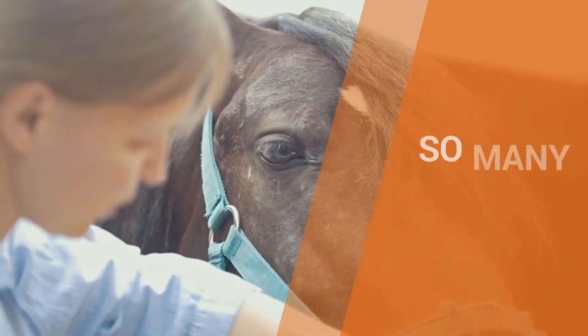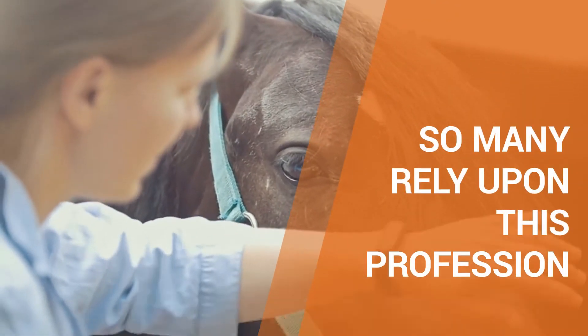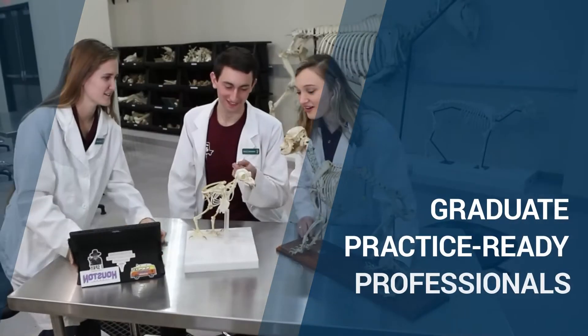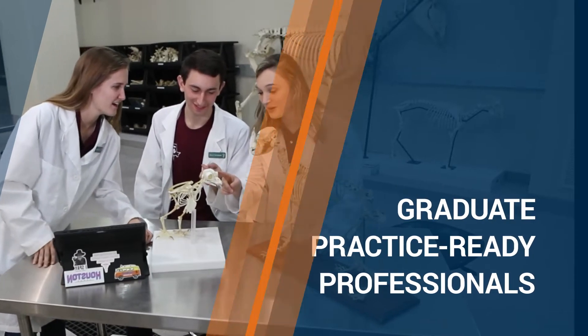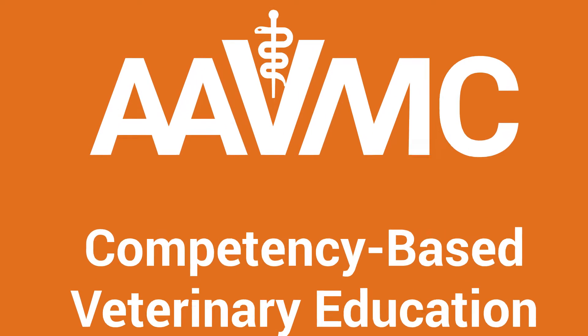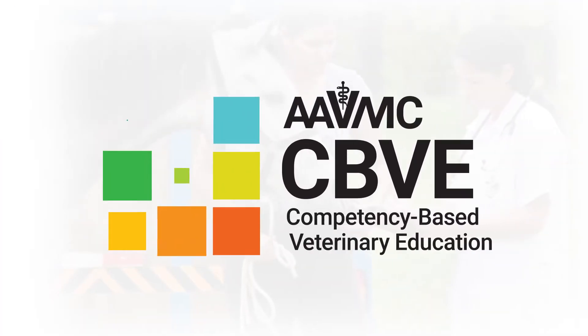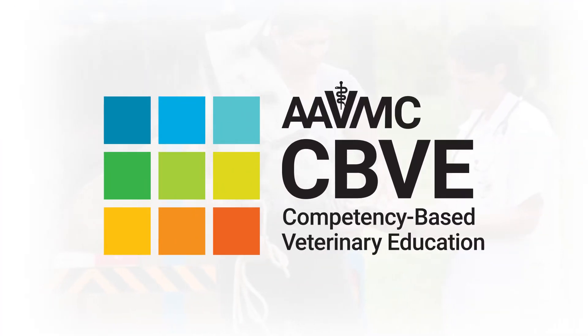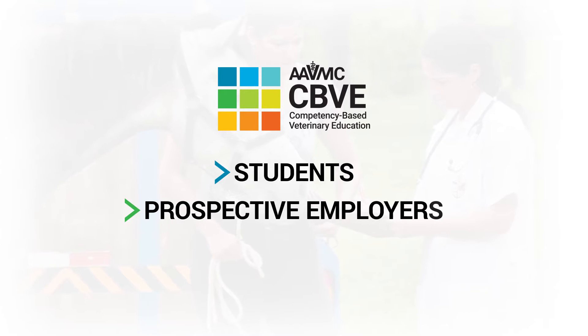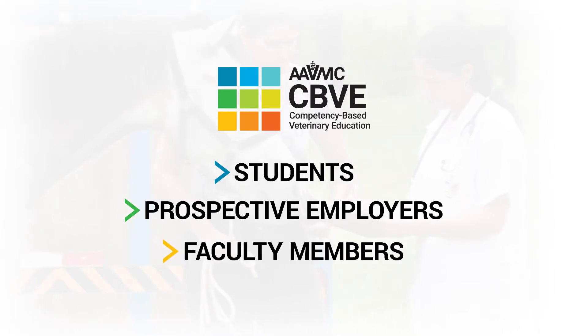Never before have so many relied upon this profession for so much, so it's critical that our schools and colleges prepare and graduate practice-ready professionals. The AAVMC's competency-based model of education, known as CBVE, was created to meet this challenge. This video highlights the benefits of CBVE for students, for prospective employers, and for faculty members.